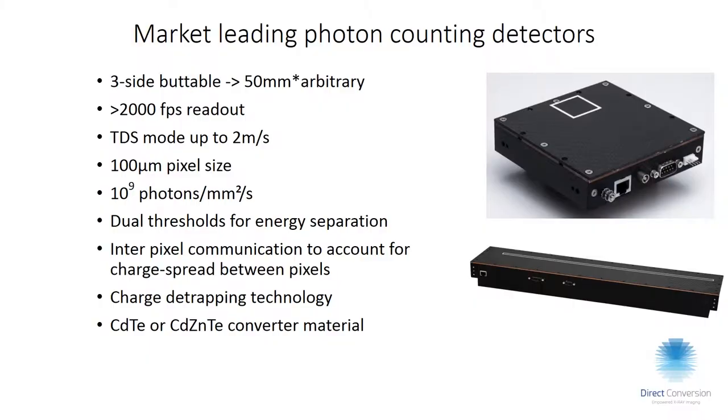All of our detectors are typically three-side buttable. One challenge with photon counting detectors is making a really large area because they contain a lot of electronics. We can do in excess of 2,000 frames per second. The long detectors are typically used for conveyor belt scanning, where objects pass at speeds up to two meters per second and we can still maintain 100 micron resolution at that speed.